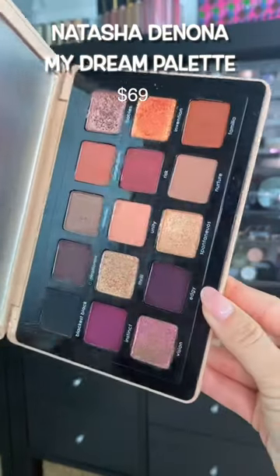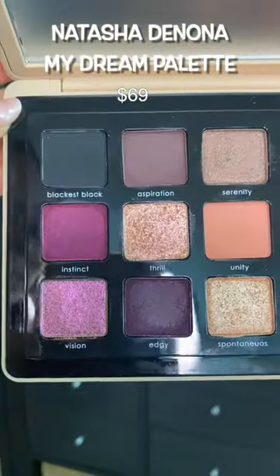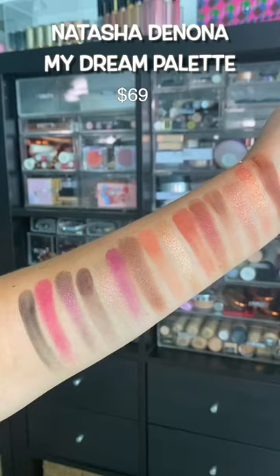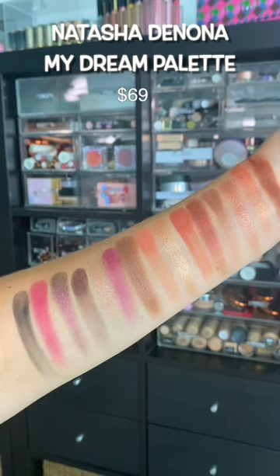Natasha Denona launched her My Dream Palette Collection, and I love all of her palettes. She really does no wrong. This one is neutral and purple — it's a combination of my two favorite things. I loved it.